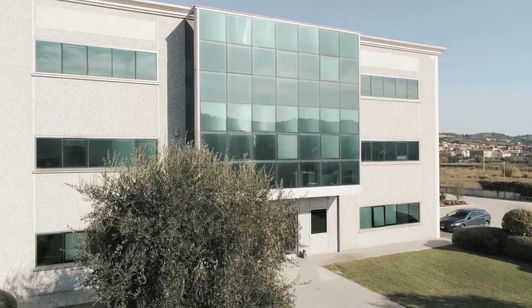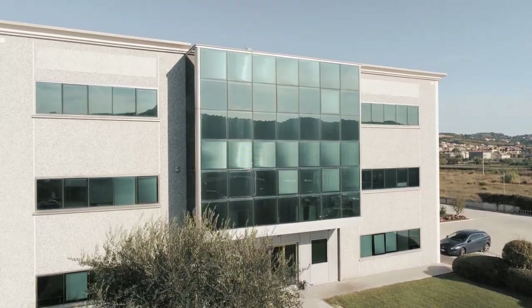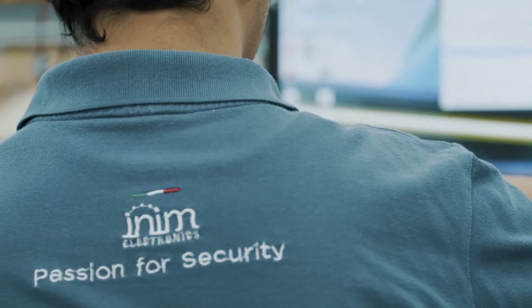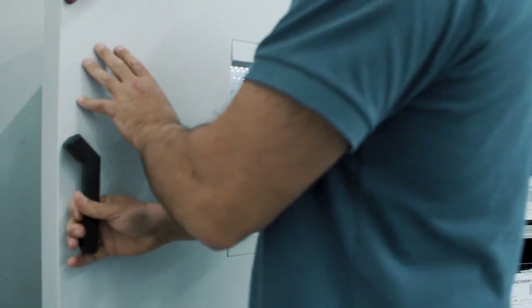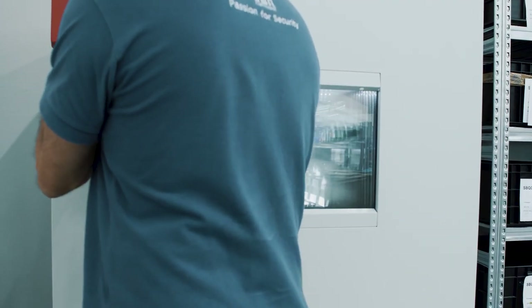For INIM, being one step ahead at all times means creating innovation at the highest levels. For this reason, aided by cutting-edge technologies, our experts put INIM products through rigorous quality controls every single day.